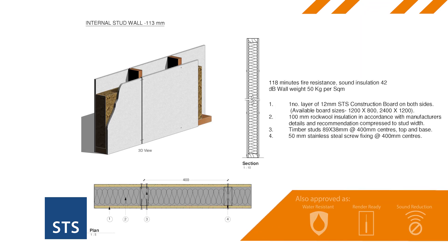This architect's drawing shows how this simple party wall build-up only consists of one of our 12mm boards.